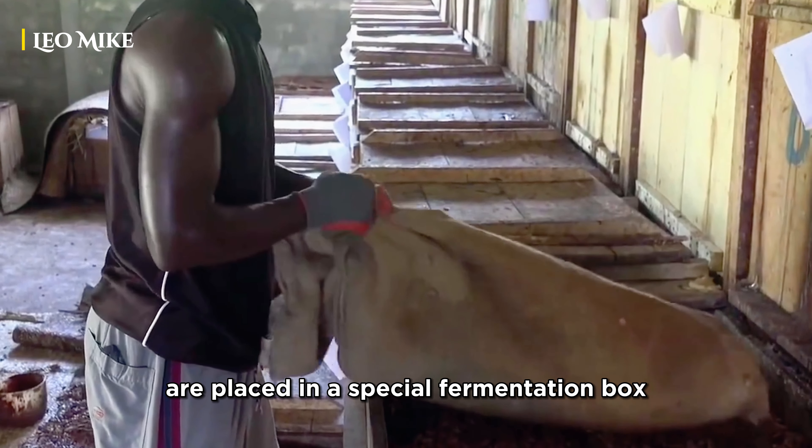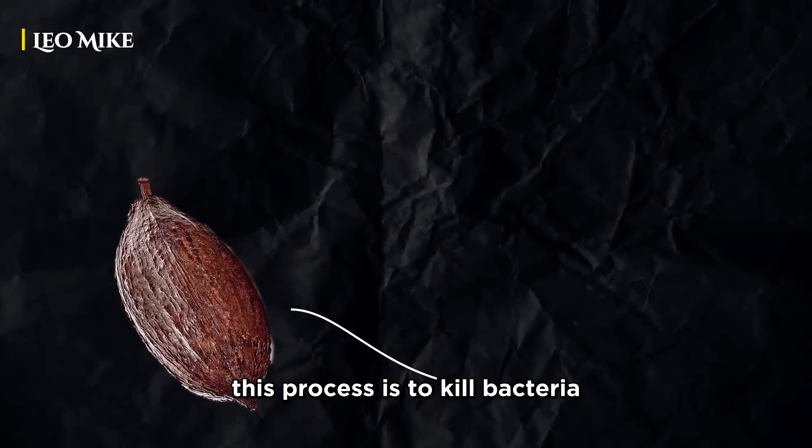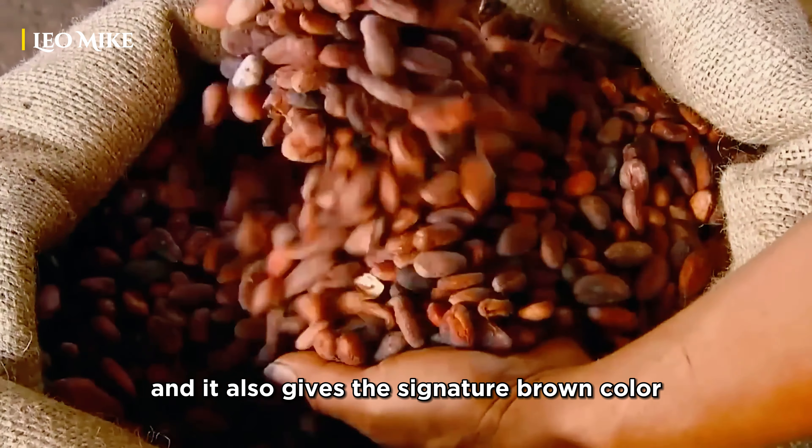For fermentation, the beans and the pulp are placed in a special fermentation box, which is covered with banana leaves. This process is to kill bacteria and to take off the white pulp, and it also gives the signature brown color.